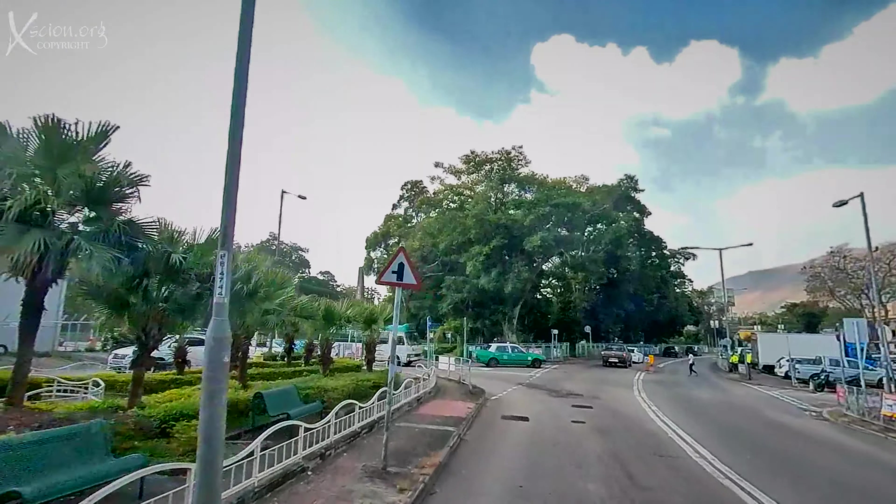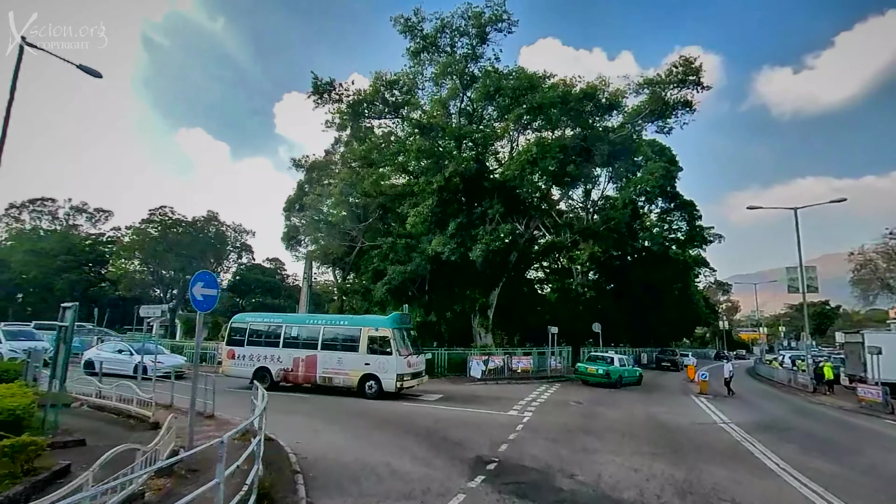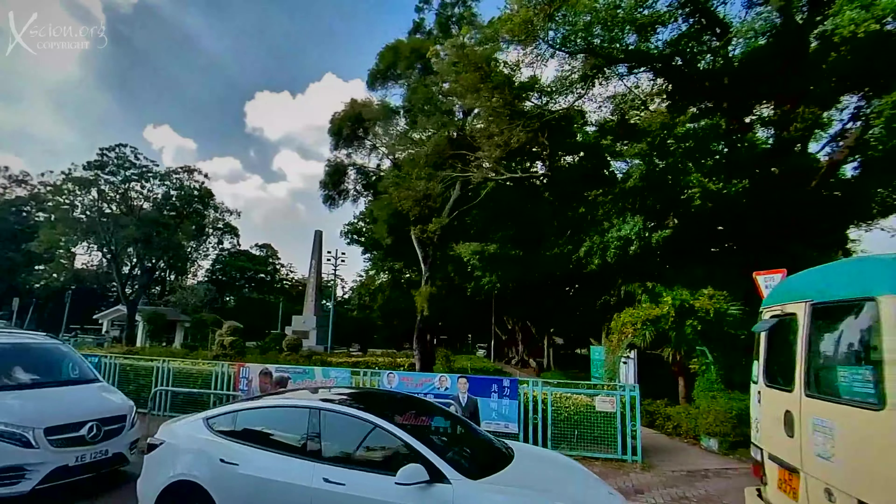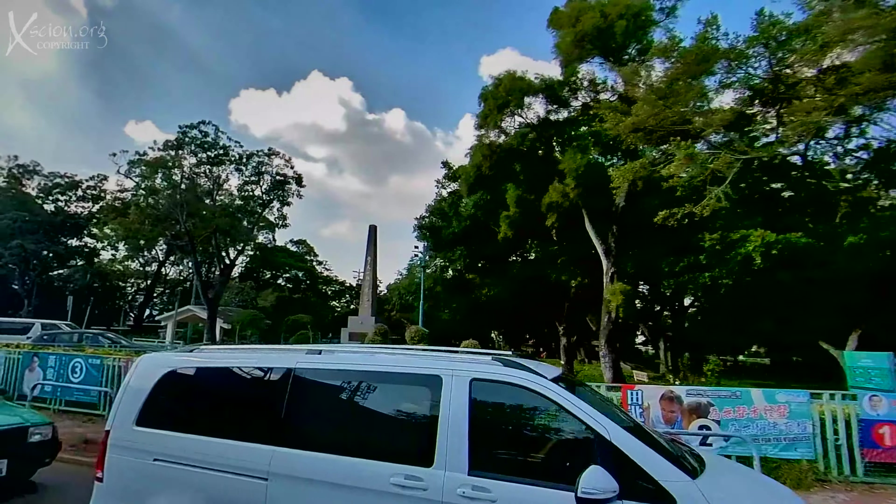In times past, we often drove out here and ate at the Golden Castle, and then let the kids play in this park right here.